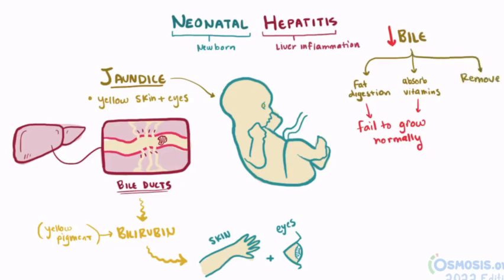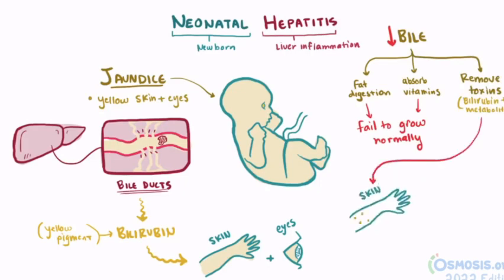Bile's other function is removing toxins from the body, like bilirubin, but also things like drug metabolites. So if bile flow is reduced, these might start to deposit and build up in the skin and lead to itching and rashes. The bilirubin might also be filtered into the urine through the kidneys, causing darker colored urine.